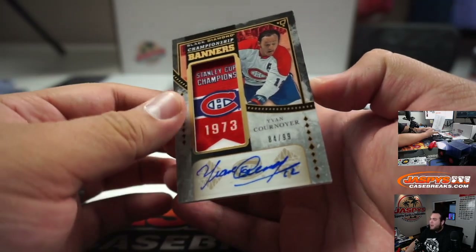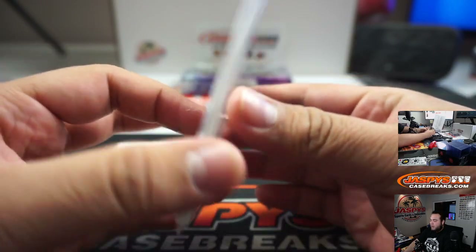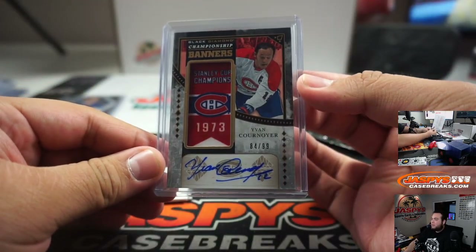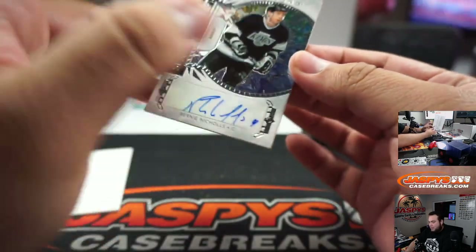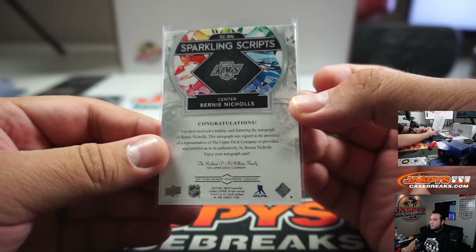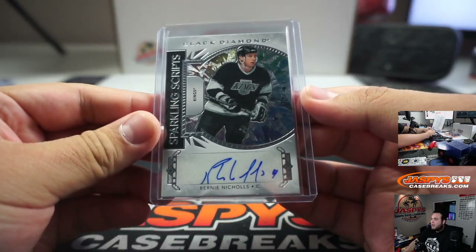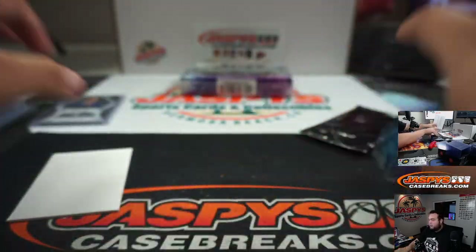Wow, look at this — three autographs in this box! Stanley Cup champion 1973, Cornier, 84 out of 99. And we got for my Kings — Bernie Nichols, Sparkling Scripts. I was actually watching his highlights of when he scored 70 goals. Can you believe that — 70 goals! Kings going to Scott. Alright, this is a great box — three autos, nice!